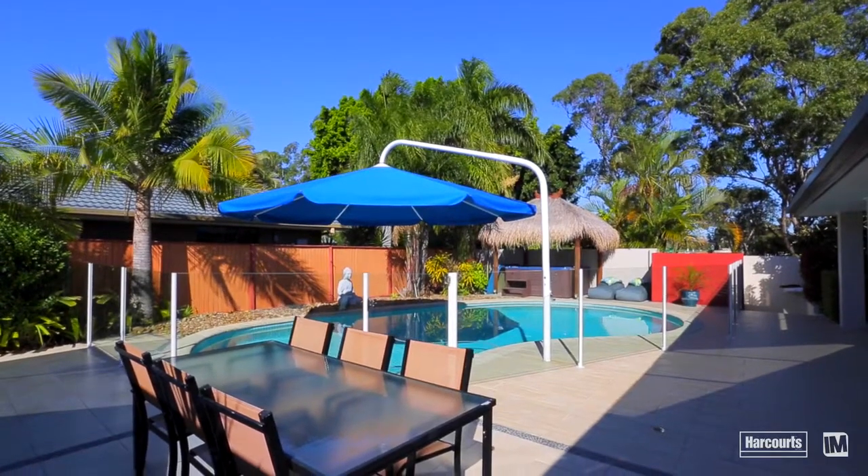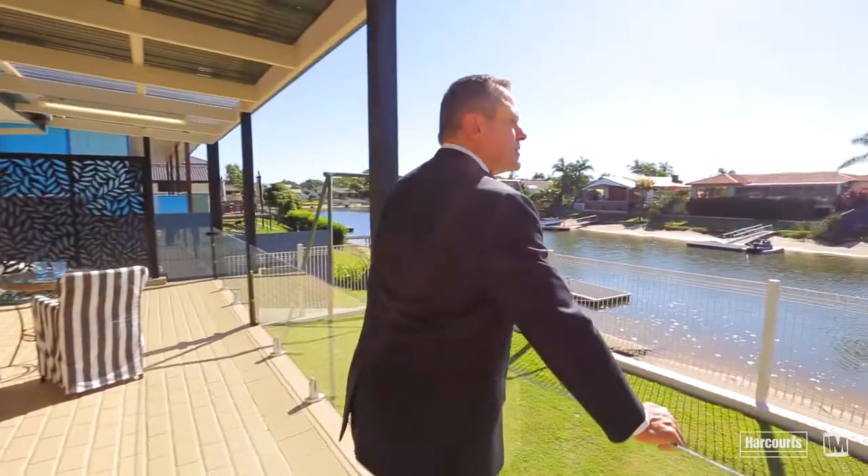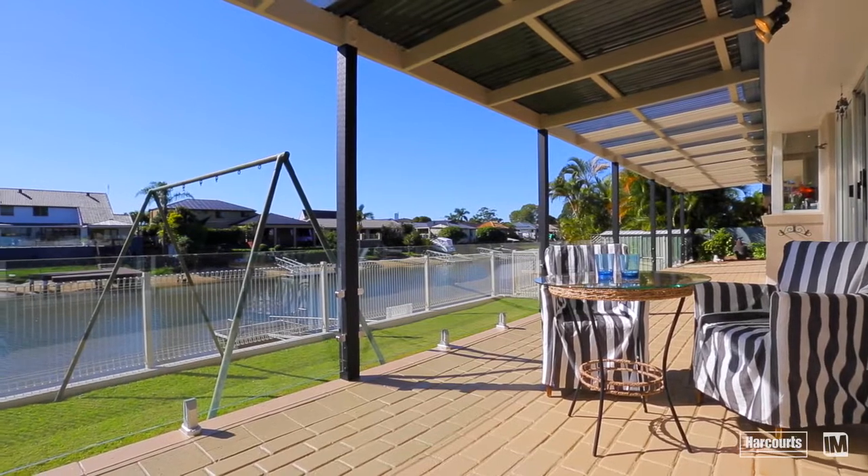You've got an enormous pool — a bigger pool than you'd normally get on a waterfront — and then it flows right out to the huge entertaining terrace out the back, which is fully covered, giving you not only beautiful views but options for winter and summer.